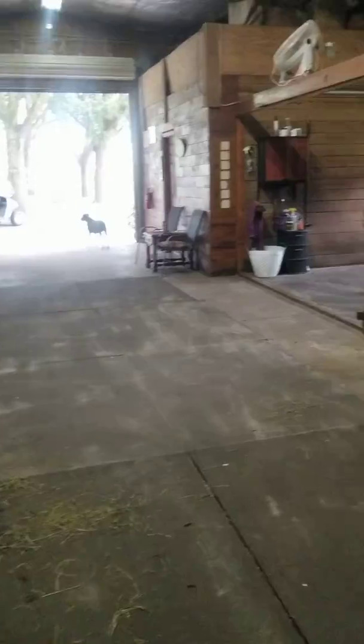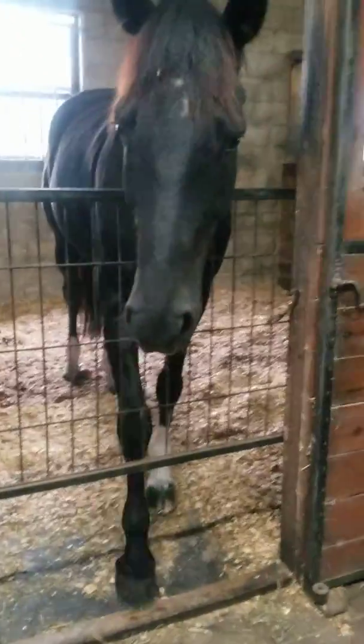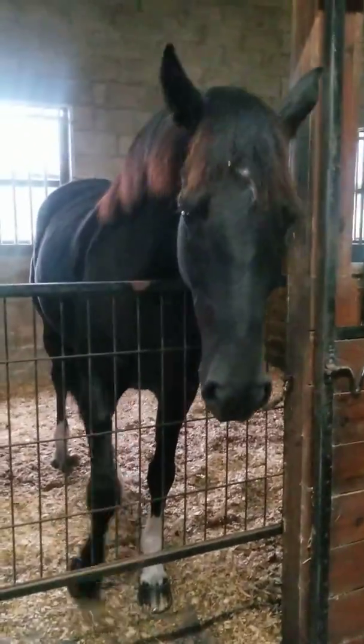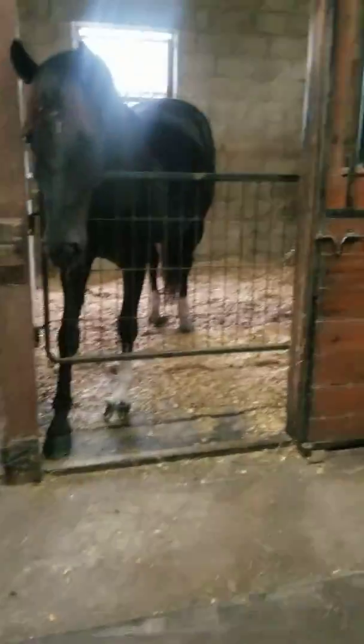All right, guys. That's it. They're all ready to go out. Right, Diana? Right, Indy? They're telling me — put us out now, it's too long! You want to go out, Diana? Good girl. All right, bye!